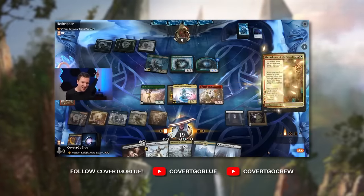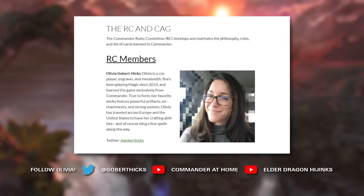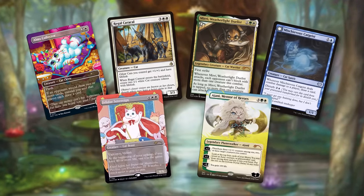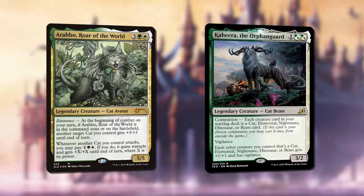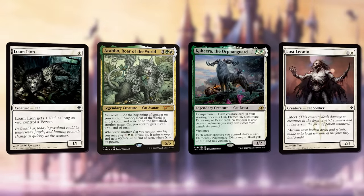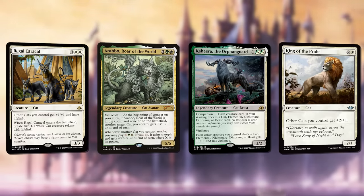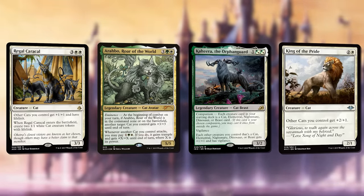Welcome to Extra Turns. Today on the show we have two guests who have been here before and they are a delight. It's CGB — you may know me from my MTG Arena YouTube channel or from the Covert Go Crew Commander Show, and I'm here to bring the ferocious feline festivities to Extra Turns. Hey everyone, it's Olivia Gobert-Hicks from the Commander Rules Committee, Ultra Dragon Hijinx, and Commander at Home. I'm here to wipe the floor with my friends. The kitty cats I'm playing today are Arahbo, Roar of the World, and Kahira, the Companion — a cat tribal deck full of low-costed kitties.